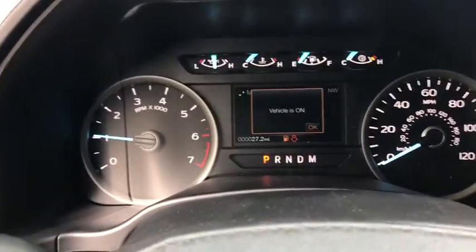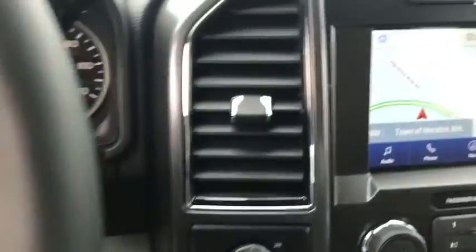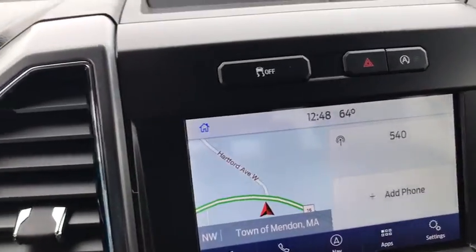Fog light, compass, panic alarm, tachometer, remote keyless entry, brake assist, tilt steering wheel, driver vanity mirror, towing package.